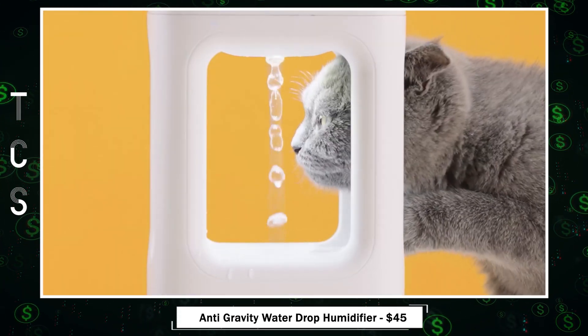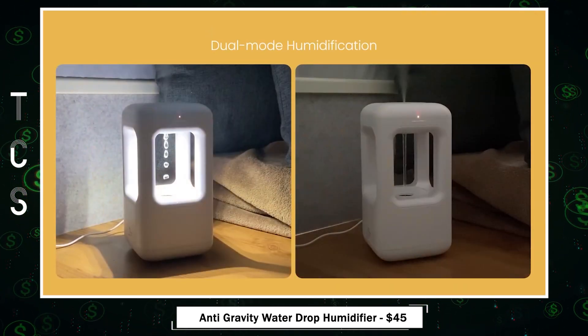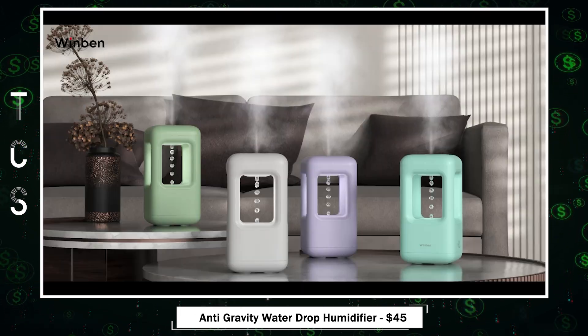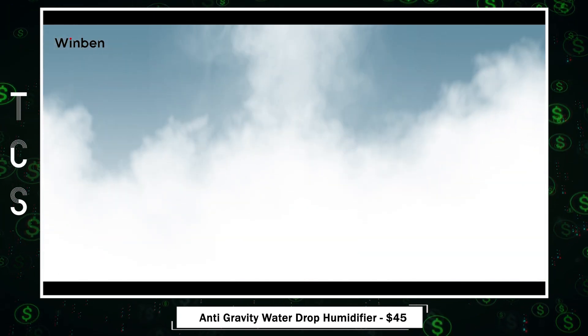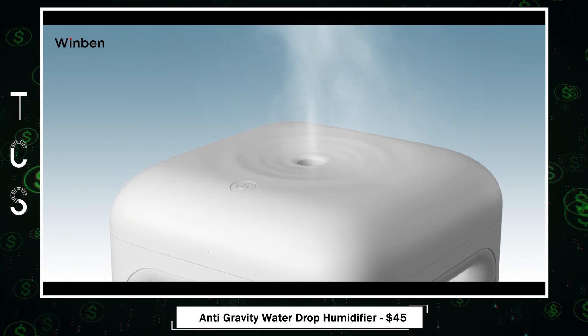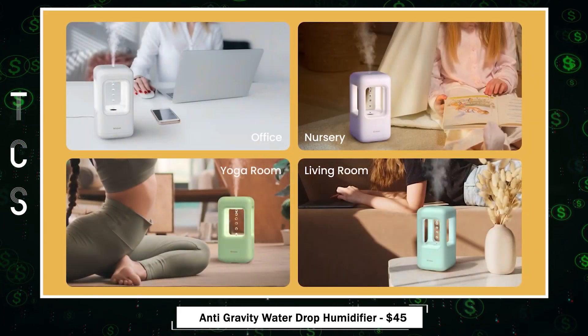Winben Anti-Gravity Water Drop Humidifier — a cool mist marvel using ultrasonic atomizing technology. Elevate humidity and alleviate dry air discomfort with nano-mist. Activate the anti-gravity mode for enhanced humidity and plant-friendly light, or switch to sleep mode for a silent, light-free night. It's perfect for bedrooms, nurseries, and offices.